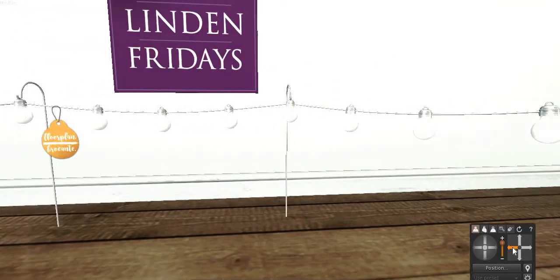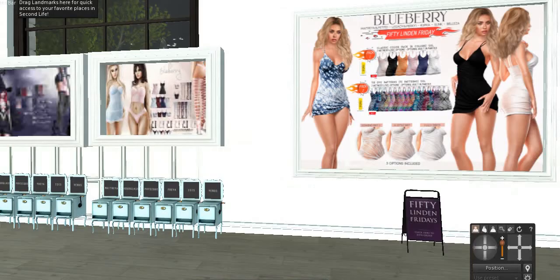Hopefully this close-up is helping you to see what it actually is. I tried to get in Blueberry several times, but I finally just got in now. Here is the item. The store is packed.